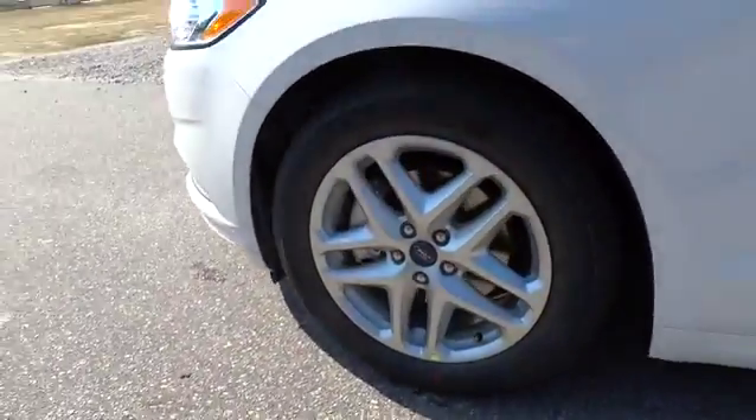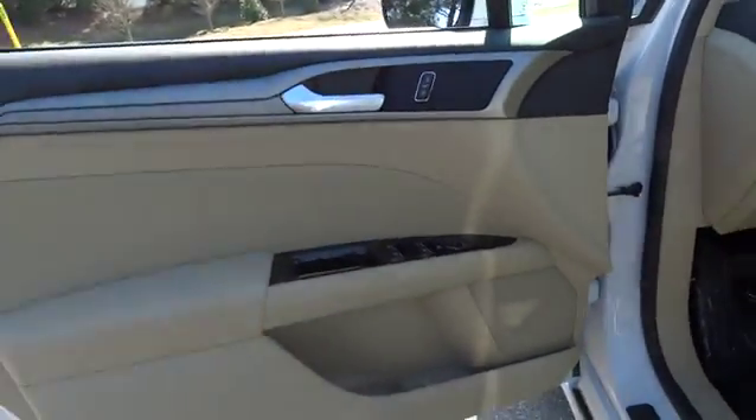Aluminum wheels, FWD, AM-FM stereo radio, rear defrost, power windows, MP3 player.